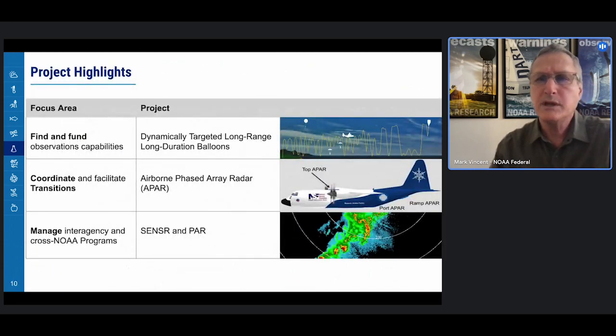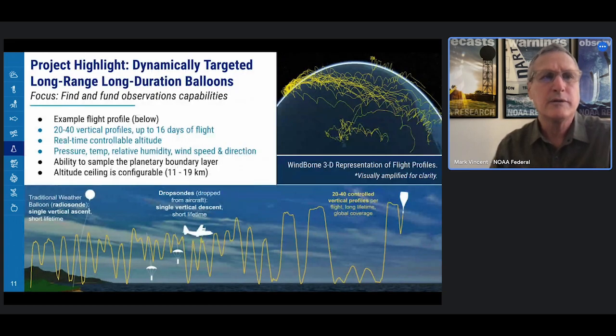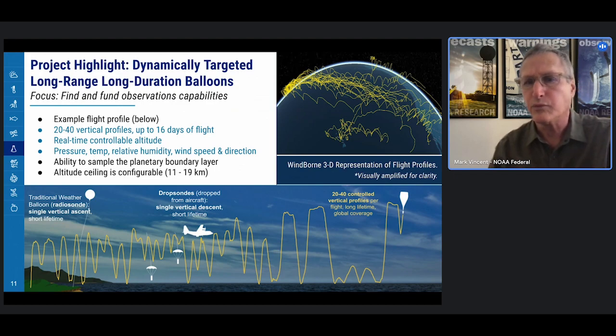The first project highlight is dynamically targeted, long-range, long-duration balloons, representing our find and fund focus area. Traditional weather balloons, or radiosondes, have a single vertical ascent, and dropsondes from very expensive aircraft have a single vertical descent and a short time frame. By contrast, these long-duration balloons have 20 to 40 controlled vertical profiles and up to 16 days of flight time, during which they record and transmit real-time pressure, temperature, relative humidity, wind speed, and direction. This project has already been collecting real-time data during the FY22 hurricane season.